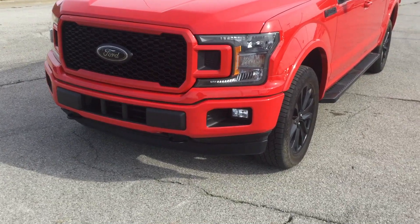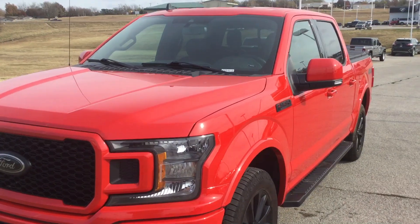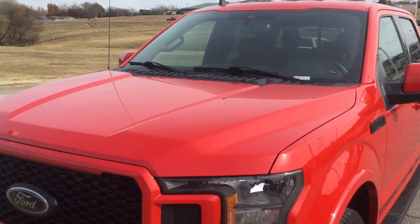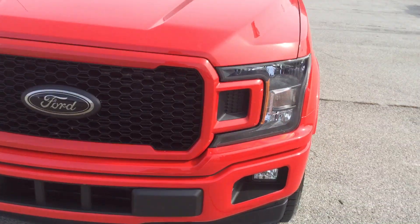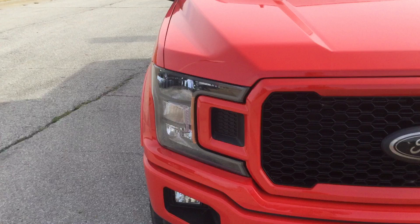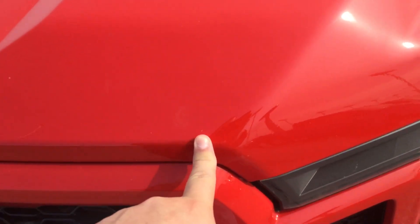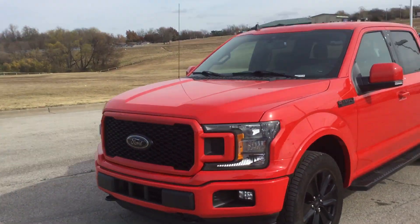I've already looked over the truck. I didn't see any dents, dings, anything like that. The great thing about this red is that it hides all the scratches, so if there ever was a scratch, you wouldn't even notice it. The windshield, the hood — clean as can be. The bumper — clean as can be. The only thing I saw, which is common on every vehicle, are light chips from driving down the highway. Rocks kick up and nick the paint just a tiny bit, but nothing major.